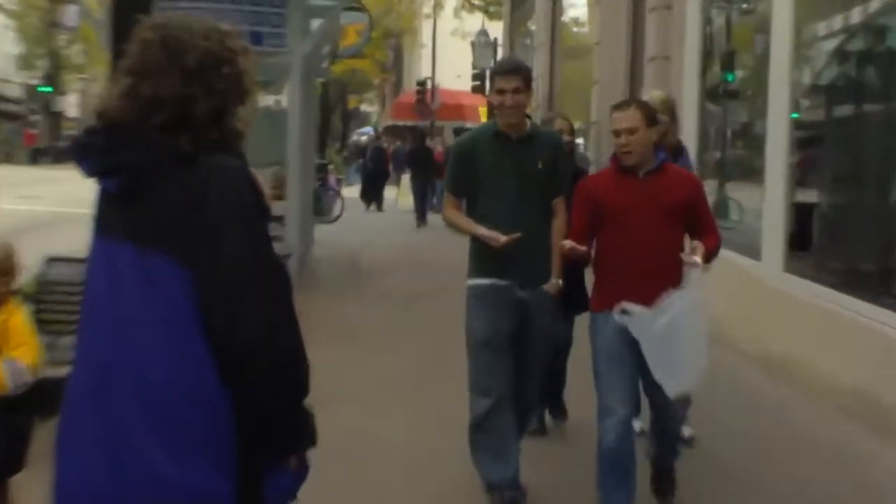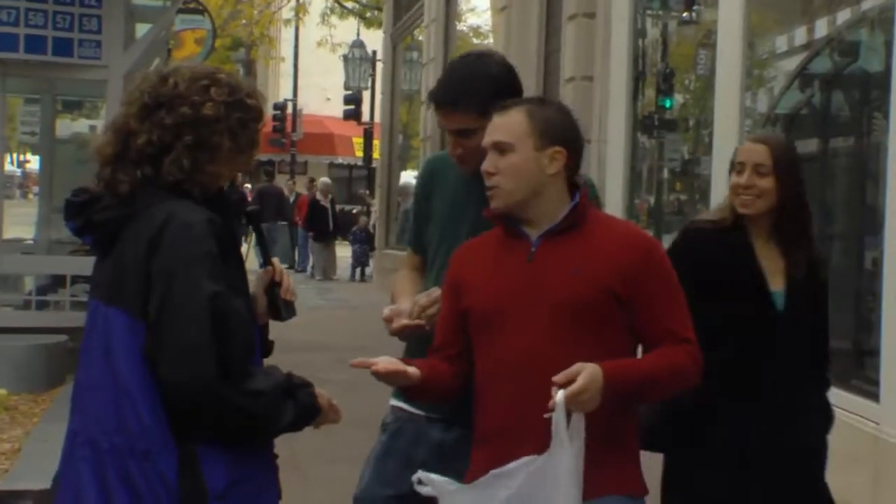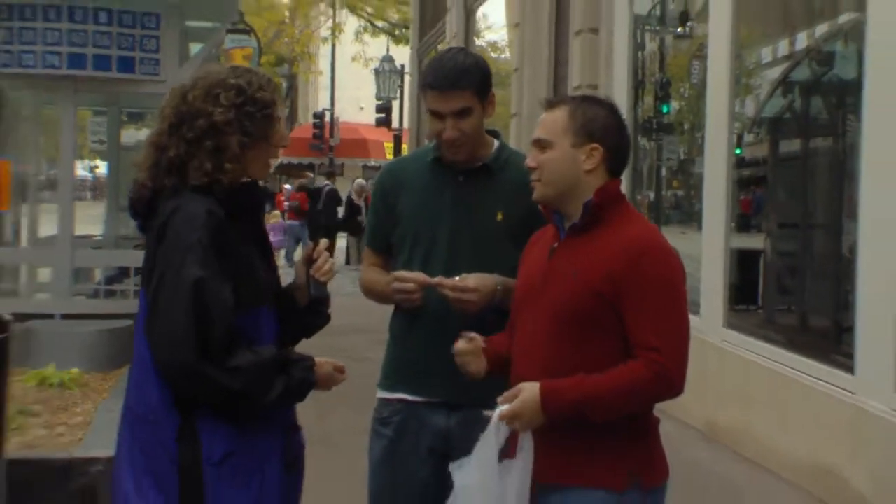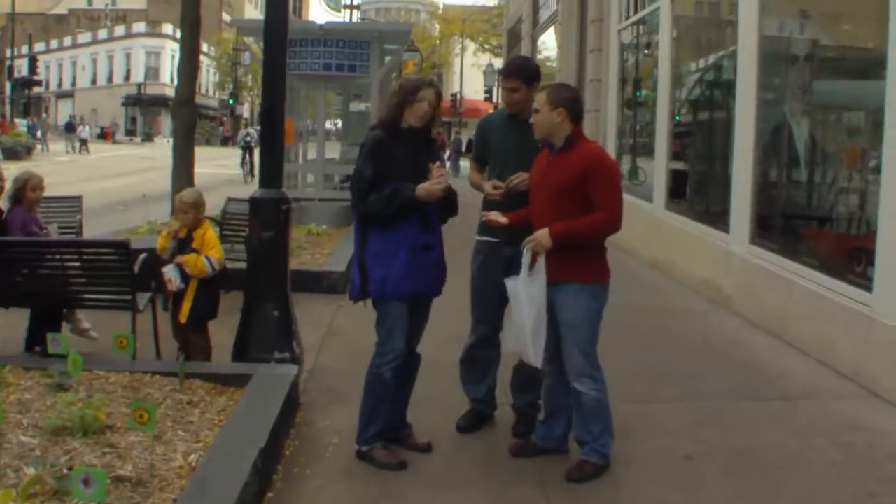Do you like ground cherries? We just found these at the farmers market. That sounds lovely. Well, we'll make a deal — I'll take a couple of those, and you can tell me what you think of the flower installation we have here.